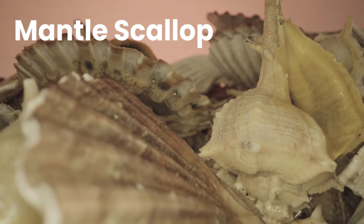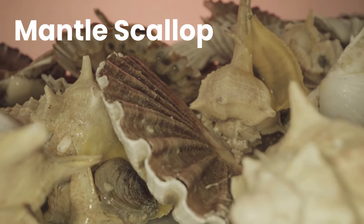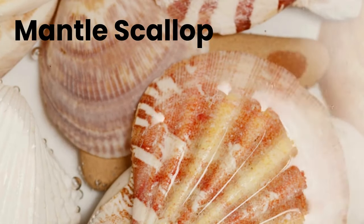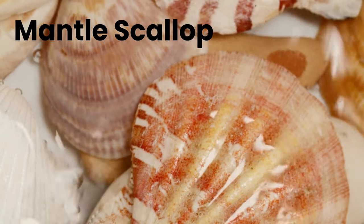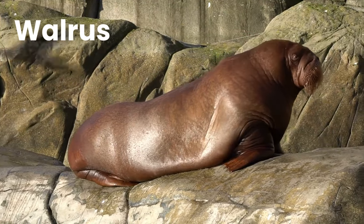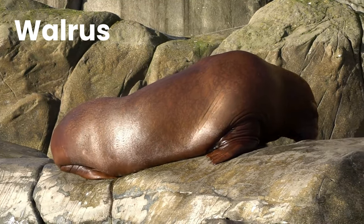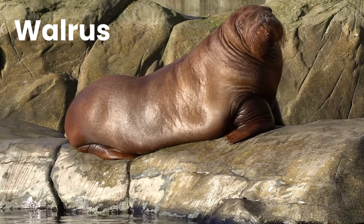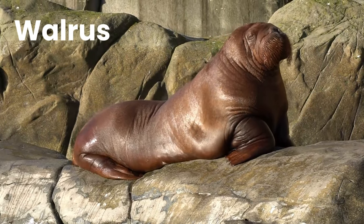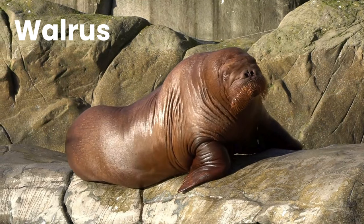Mantle Scallop. The mantle cavity functions as a respiratory chamber in most mollusks. In bivalves it is usually part of the feeding structure. Walrus. The walrus is a large pinniped marine mammal with discontinuous distribution about the North Pole, in the Arctic Ocean and subarctic seas of the Northern Hemisphere.